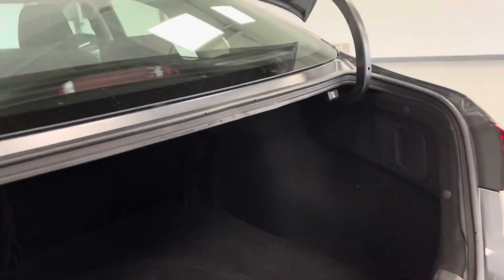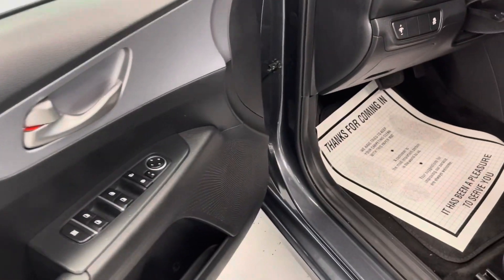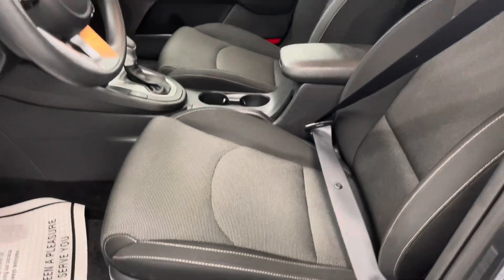Oh yes, plenty of room here for cargo space, and those seats do fold flat for extra cargo. We'll go ahead and walk around and take a look at the driver area. Entering the driver area, you'll have everything to the left that you'll need — power doors, mirrors, locks, etc.